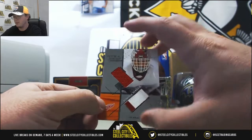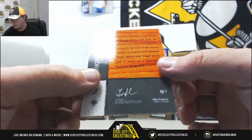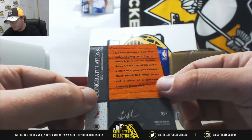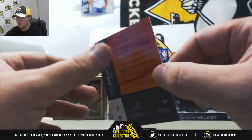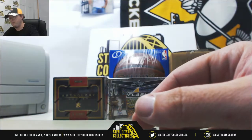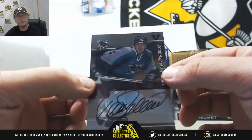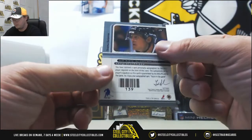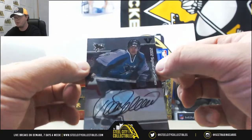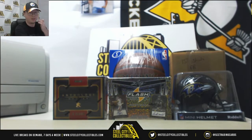Next up is a really nice one - we've got a stick and jersey, Dominic Hasek. That is from 2003-2004 GameUsed Signature Series, piece of stick and jersey of Dominic Hasek. And we'll finish off with a 2002 Signature Series autograph, Teemu Selanne for the Sharks. And that'll do it. Thank you, Dan - some nice cards in those.